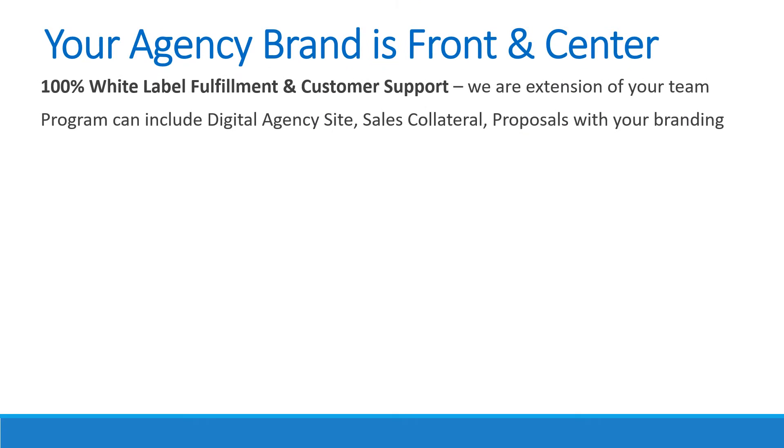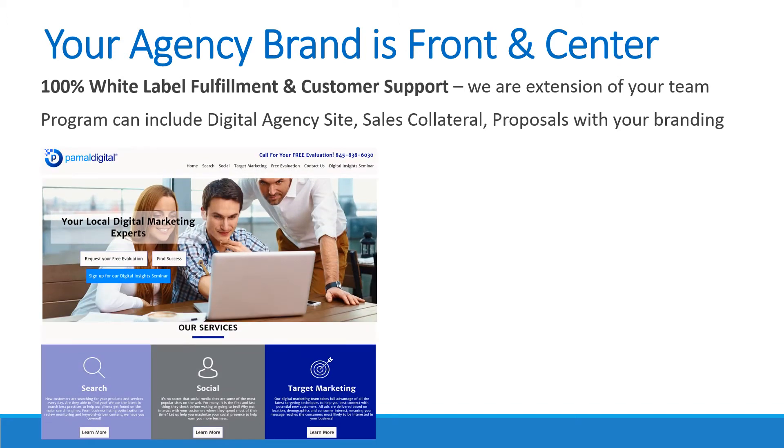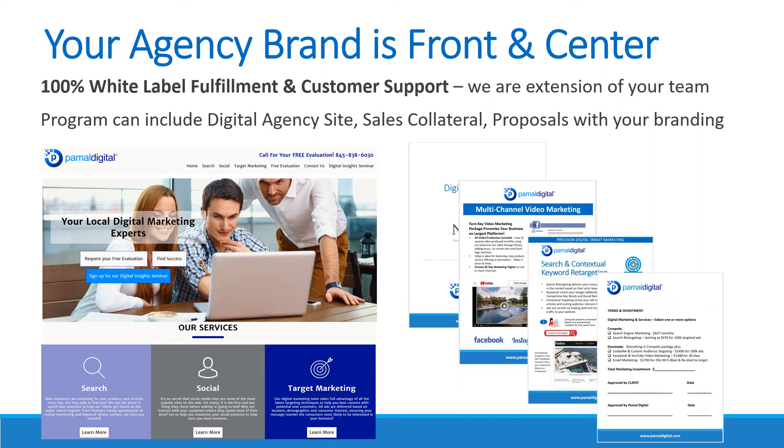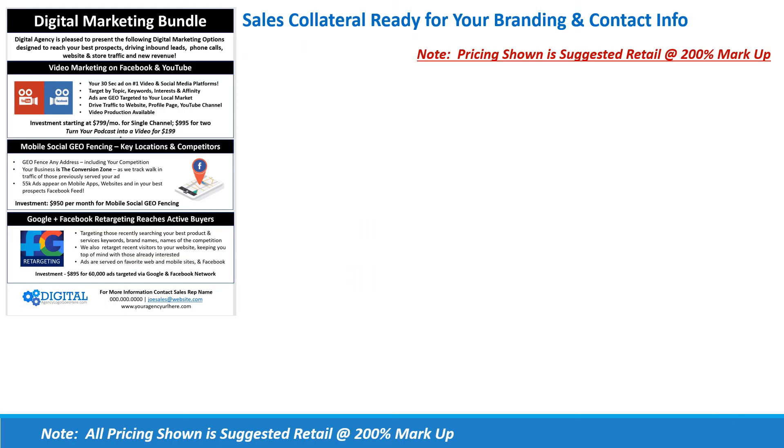Because our program is 100% white label, your brand is always front and center. Our team is in the background as an extension of your team handling fulfillment. We'll help you get started — if you're in launch mode, we'll build you a digital agency website. For partners who need proposal help, our team via our RFP process will build out proposals so you can head out the door confident. We also create bundles that make sense — the best sellers we see performing in our markets.